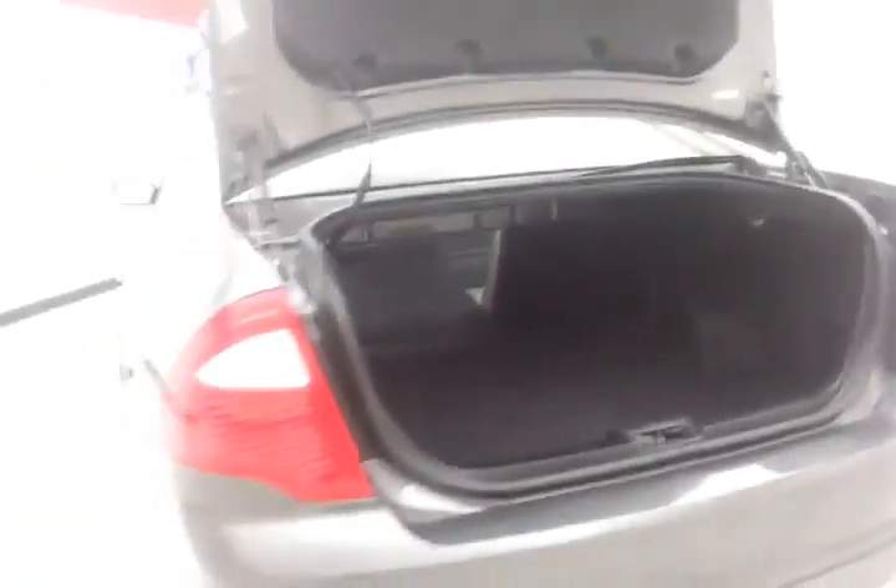Spacious trunk with a wide opening that makes it easy to get things in and out. Pull the handle on either side to allow the split seatback to fold down to accommodate longer cargo items.